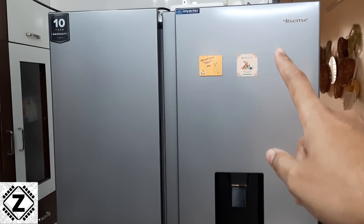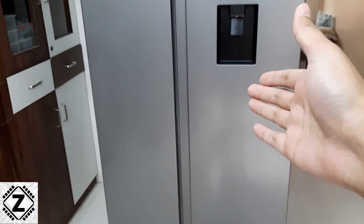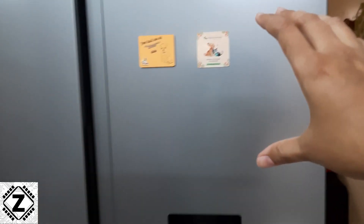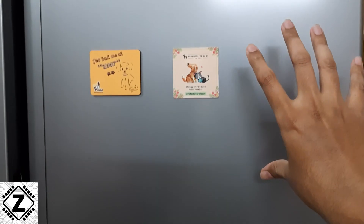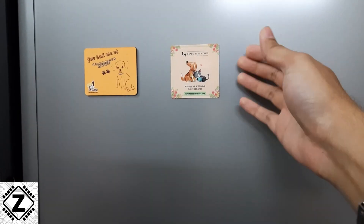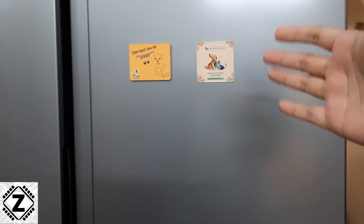Today we are going to measure the power consumption of this fridge. One peculiar thing about these large fridges is that there is no star rating sticker applied on them — you can buy any of them in India and they are not qualified for this kind of sticker. So my fridge did not come with a star rating sticker, and I put these cute little doggy stickers over here instead.